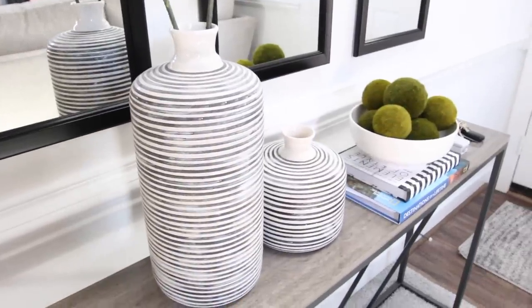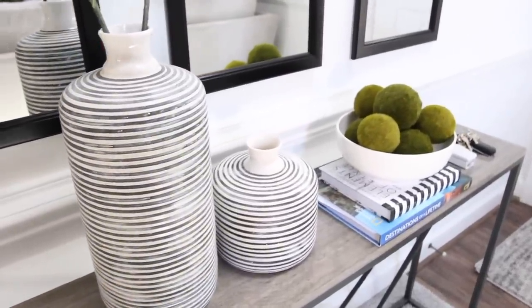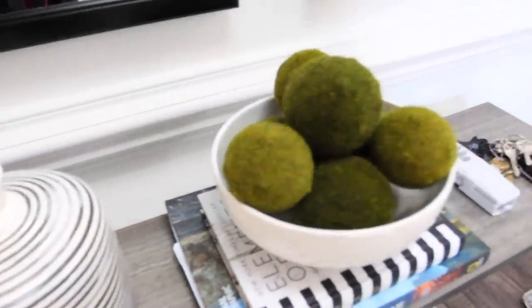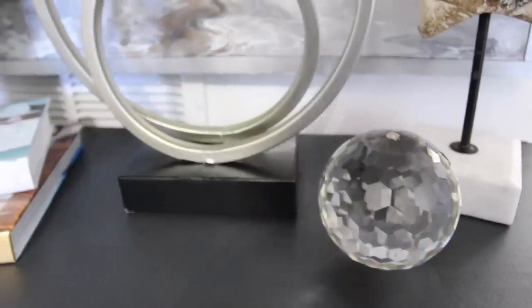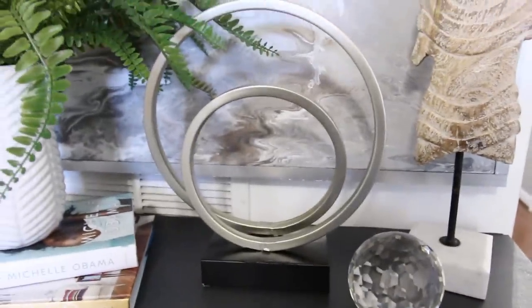My last tip is to add a couple of decorative objects such as a sculpture, books, floor arrangement, lamp, a couple of vases, or a catch-all bowl for your keys and shades on top of your console table or dresser. These items will make your entryway complete.